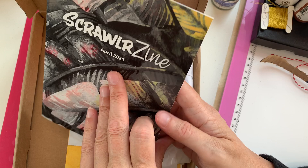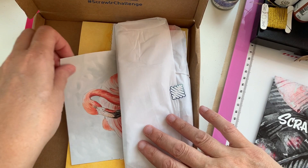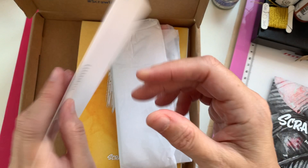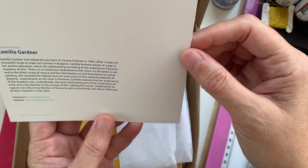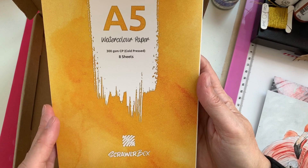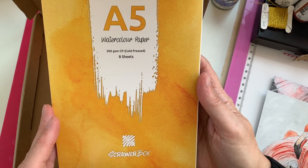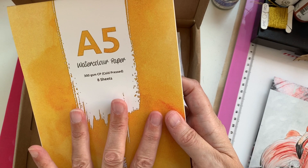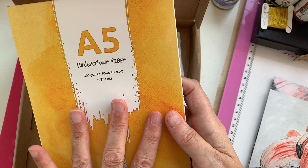They do a little zine with how to use all the things in the box. There's also a lovely piece of artwork, usually related to the art supplies included — this one is by Camilla Gardner, and you can see her Instagram and website. That's really nice. Oh, we have paper — watercolour paper, cold press watercolour paper, which means it's going to have a nice texture on it. We've got eight sheets of watercolour paper, so this is telling me a little of what may be in the box.